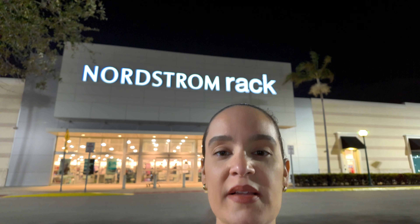Hi guys, we are in Nordstrom Rack today here at the Tanger Outlets. Let's go see what we can find in this Nordstrom Rack. Let's go guys.